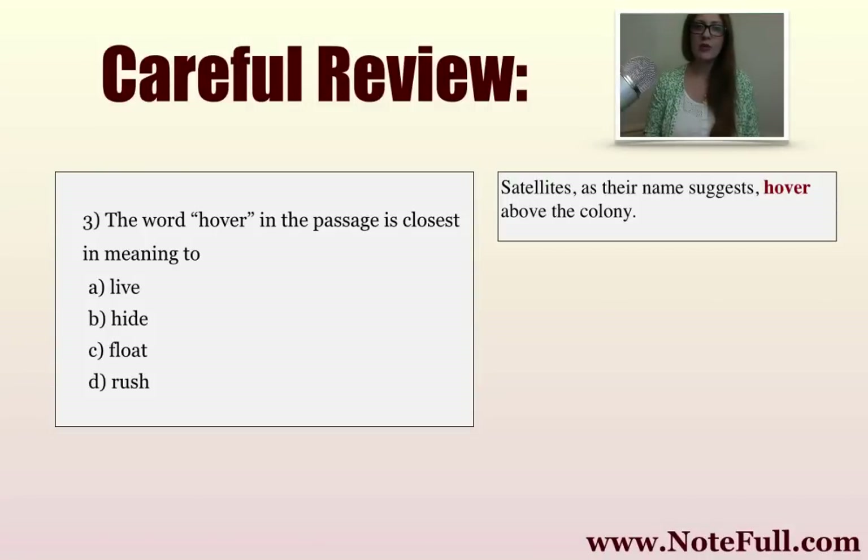Finally, we have the word 'hover.' 'The word hover in the passage is closest in meaning to.' Again, we go to the passage. It says: 'Satellites, as their name suggests, hover above the colony.' We don't really know what 'satellites' means in relationship to fish, but we can assume that's the name of a type of fish — 'as their name suggests.' The word 'hover' is being used as a verb: 'Satellites hover above the colony.' We already have a visual. 'Above' is a preposition we know, and 'colony' means the group of fish.